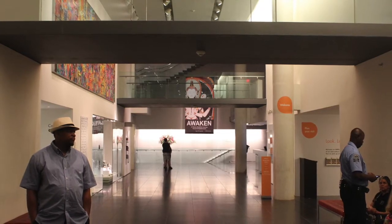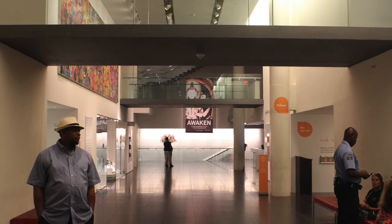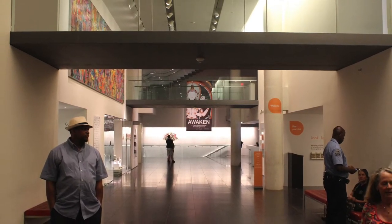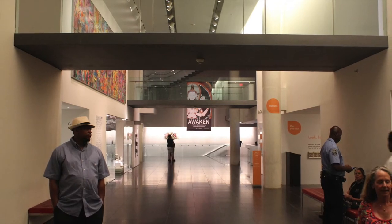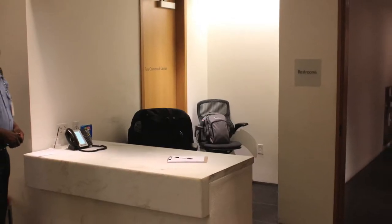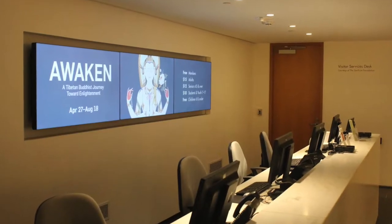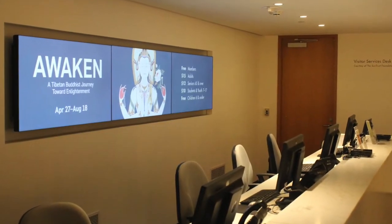Upon entering the museum, a visitor meets a long entrance hallway containing another side hallway to the museum café, security guard checkpoint, coat check, museum shop, and information desk, in that order. The museum separates its logistical activities from its artistic ones, allowing visitors to organize their visit.